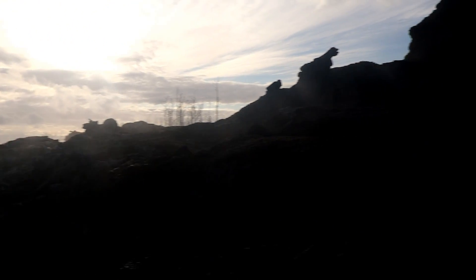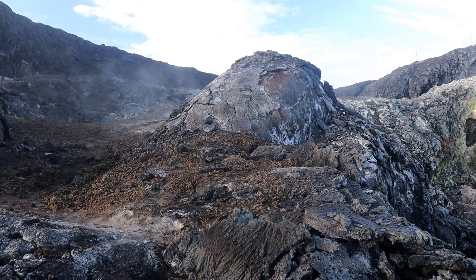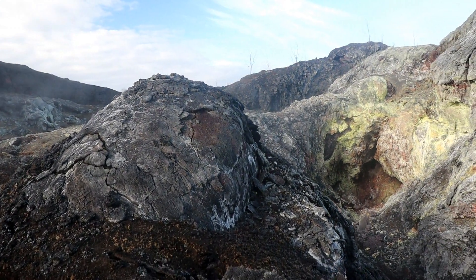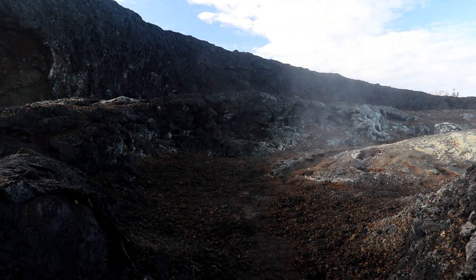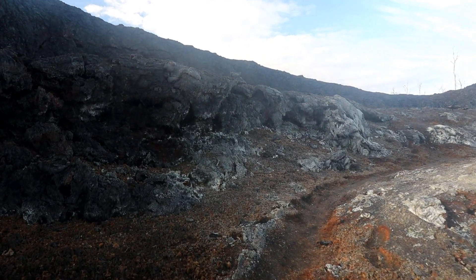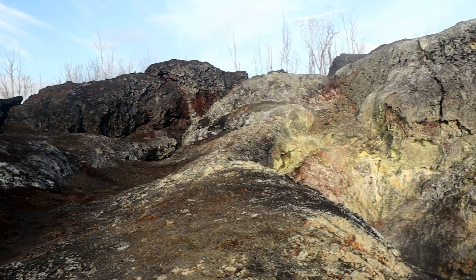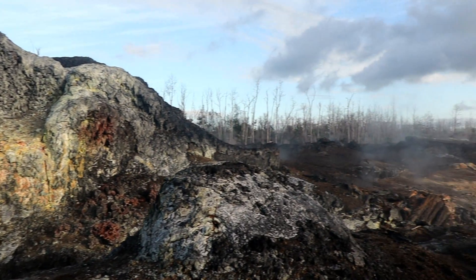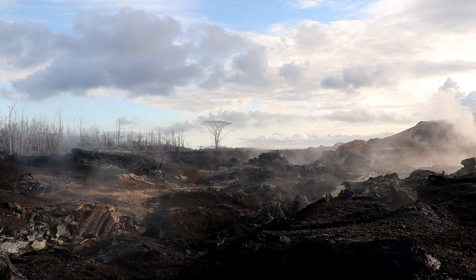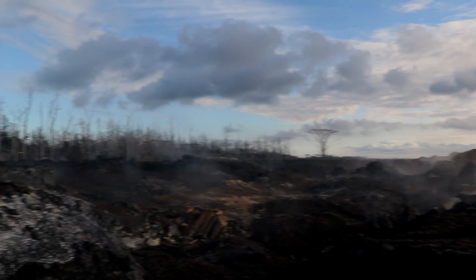Wow, this is beautiful. We're inside Fissure 24. Wow, this is intense. Look at that — there's just all that steam. Fissure 8 right there. Wow, oh my goodness, this is...